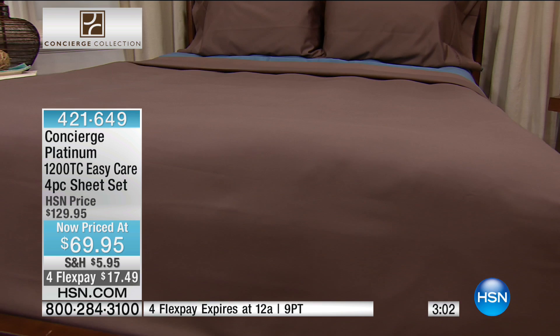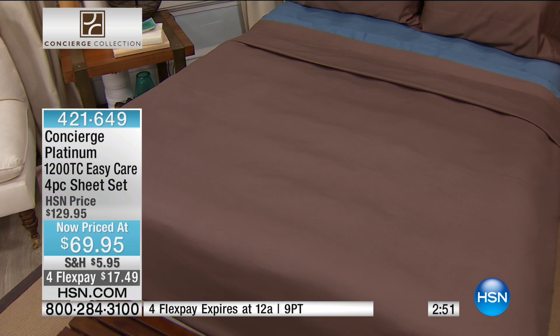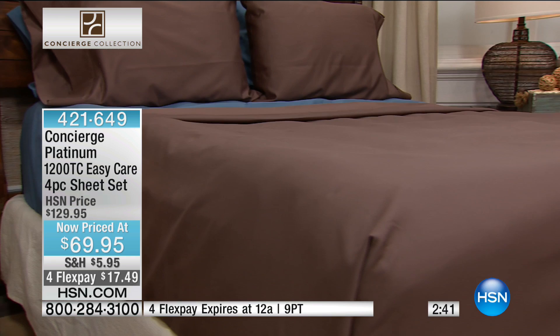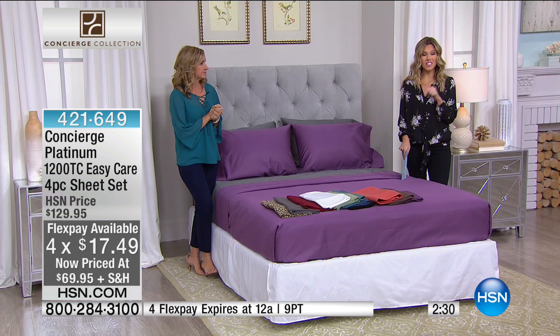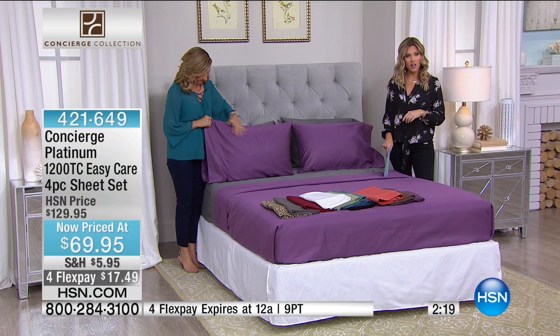Think about 1,200 thread count — 1,200 threads in a square inch versus 200 or 300. Every time you launder these, the weave gets a little tighter, they get a little softer, and for years you'll be able to put these on your bed. It's such a small investment — it's four FlexPay, so it's $17.49. FlexPay expires tonight, it is Sunday. We've taken $60 off — that's a 45% discount on FlexPay. You still get your choice of colors.